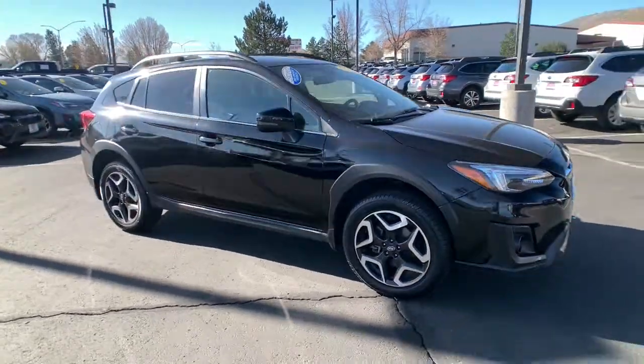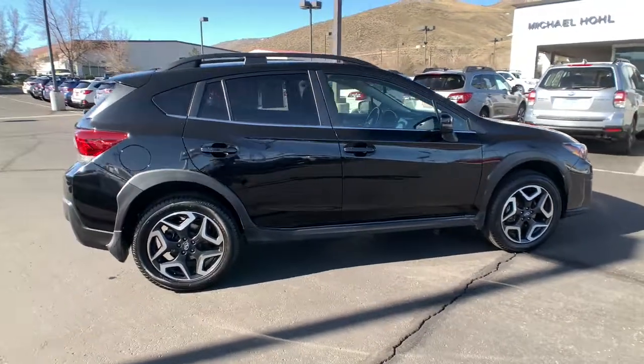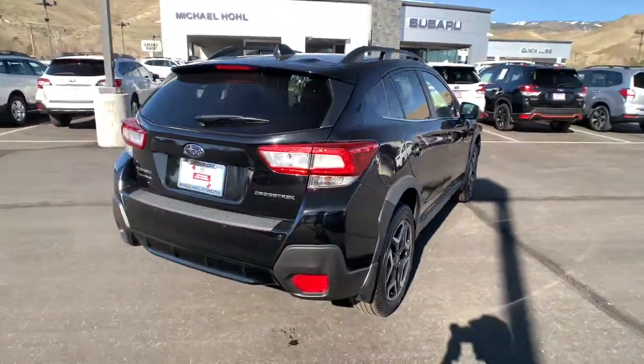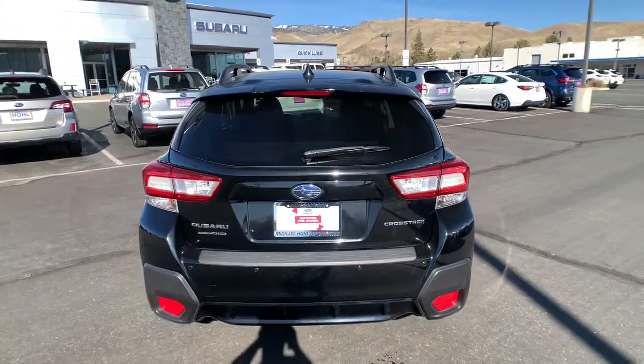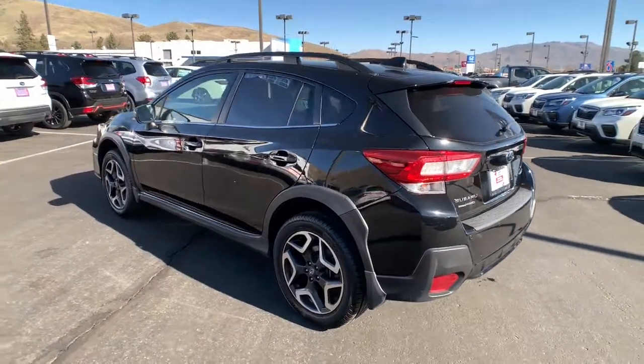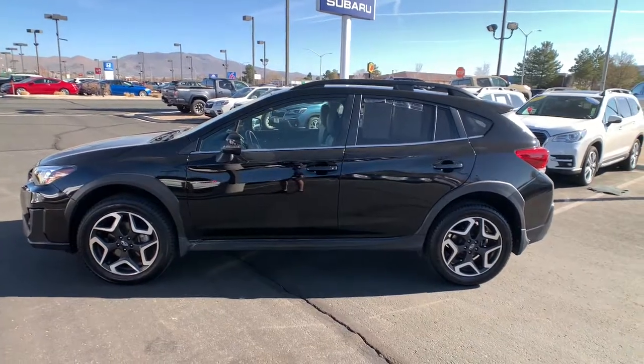Your next car could be the 2019 Subaru Crosstrek. This vehicle still has fewer than 30,000 miles on the clock, so it won't last long. Make every project a breeze in this versatile Crosstrek. Whether you choose the plug-in hybrid or gasoline-powered model, you'll love the all-weather capability and spacious cargo capacity of this can-do crossover.